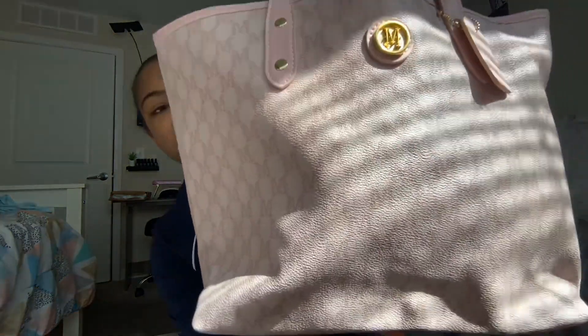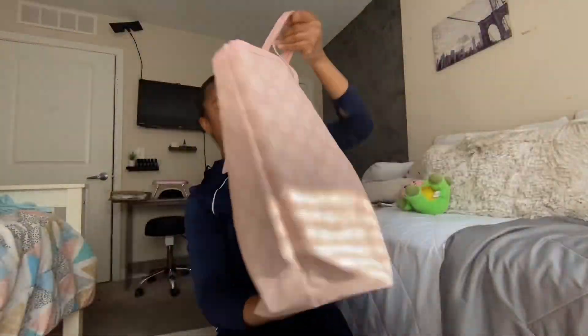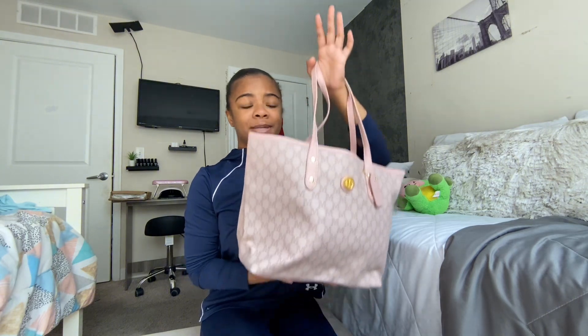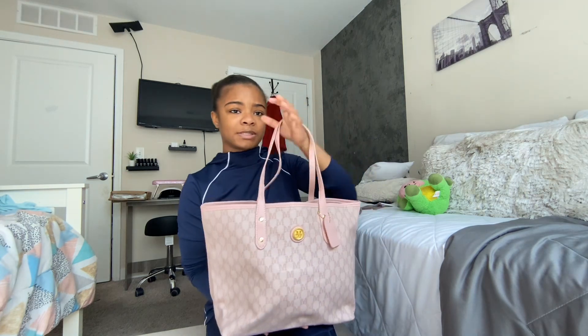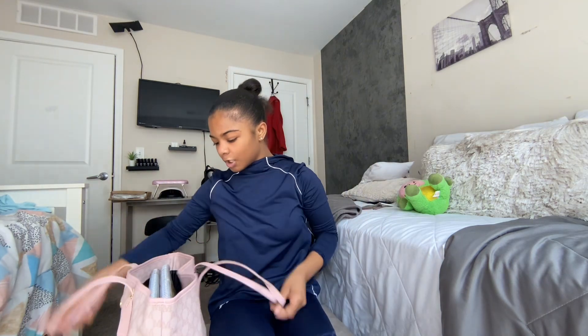This is my bag, y'all — it's so cute, like I saw this and I was like I gotta get this. But yeah, we're about to look inside and see what's in this bag. I'm missing one thing but it's in the closet, so let's get into the video.